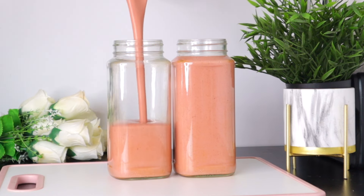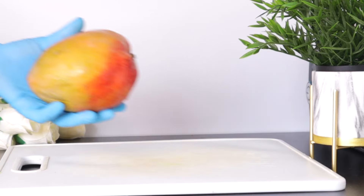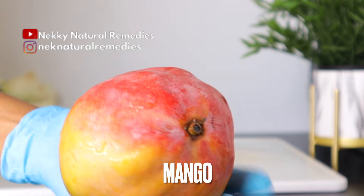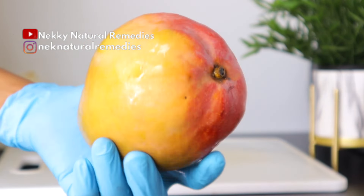So to make this drink, which is very good to improve our eyesight, the first ingredient we're going to be needing here will be mango. I'm making use of one ripe mango of this size.